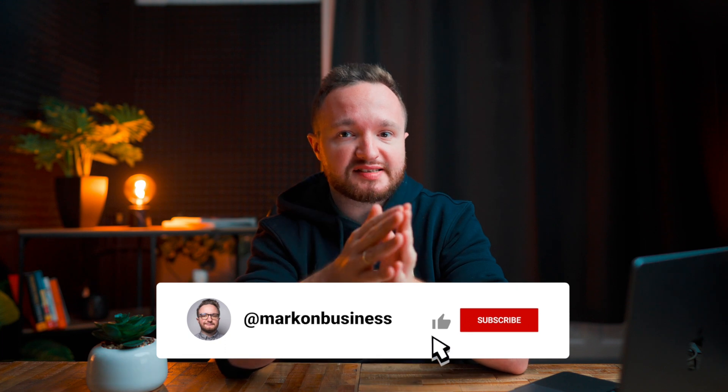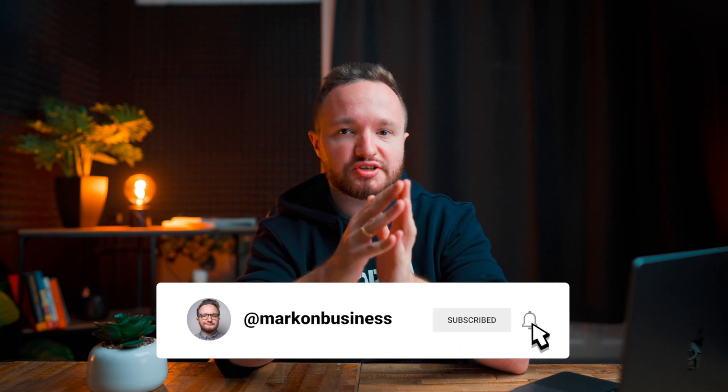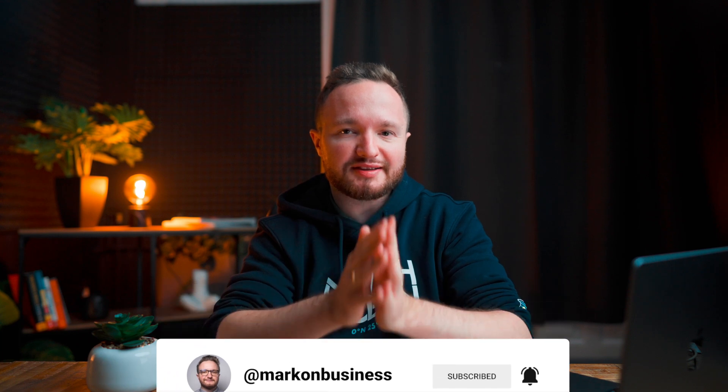If you guys like this first episode of Rapid Fire Business Ideas, be sure to give it a thumbs up and subscribe to the channel — it would really help me out a ton. In the meantime, have a pleasant rest of your day or night, and I'll catch you on the next one.